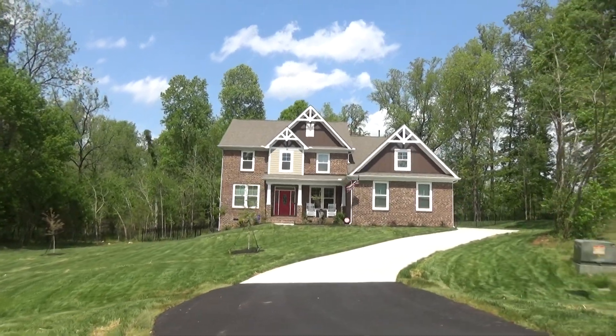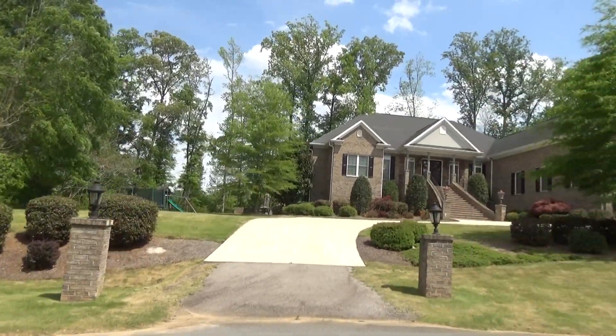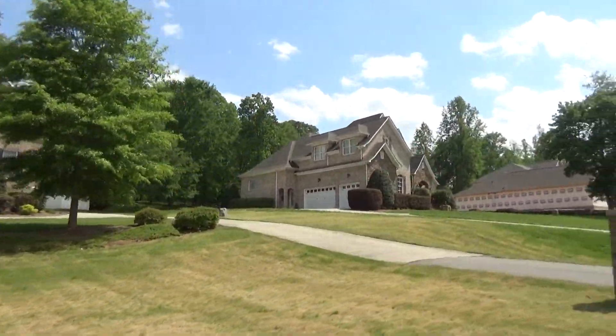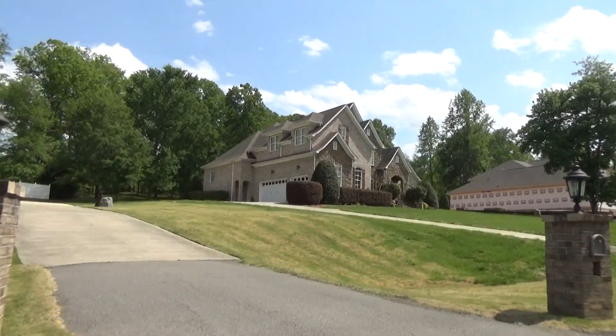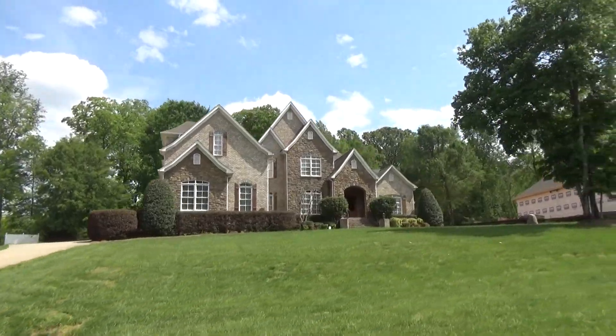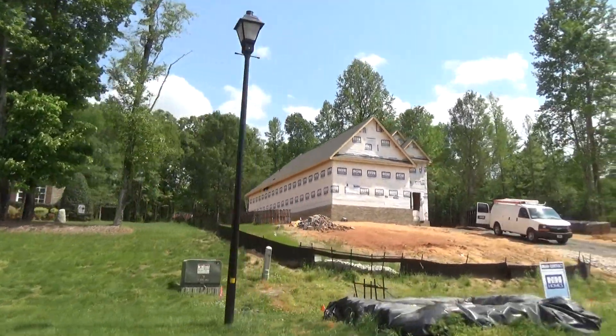Hey guys, I'm on location in Rock Hill in an established neighborhood called Larn Glen. H&H Homes has picked up some amazing lots in here and your window of opportunity just couldn't be that big. We're priced in the $520 to $550 range and they've got houses like this one that are under contract being built.